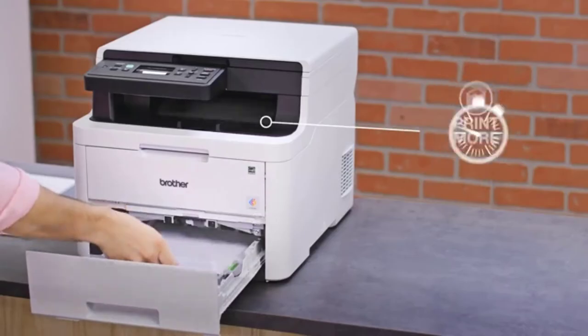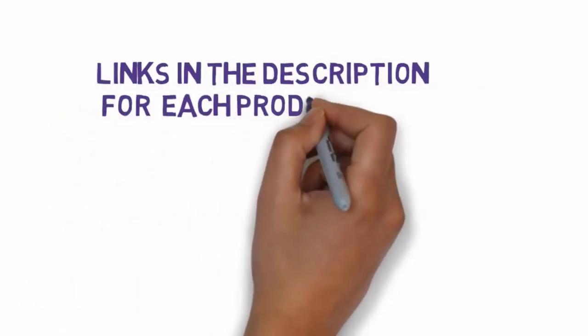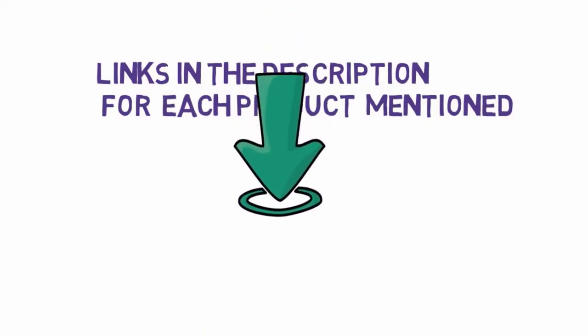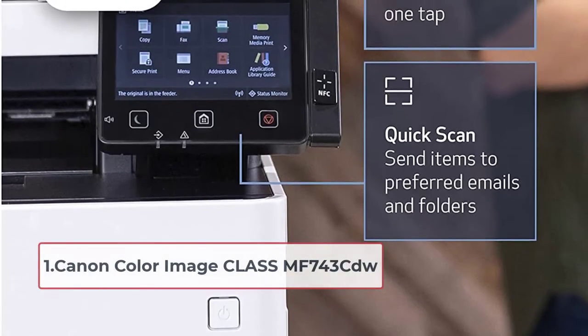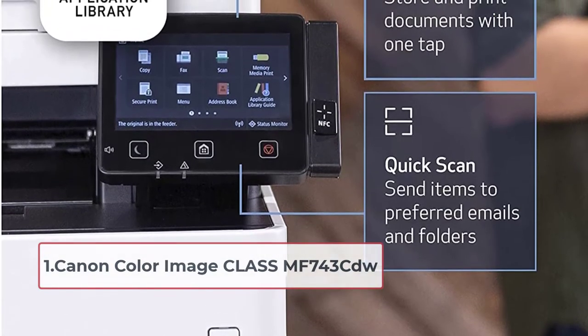We have included links in the description, so make sure you check those out to see which one is in your budget range. Starting at number one: Canon Color ImageCLASS MF743CDW. The printer can be used for small and medium-sized businesses.